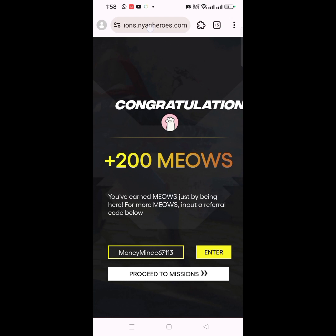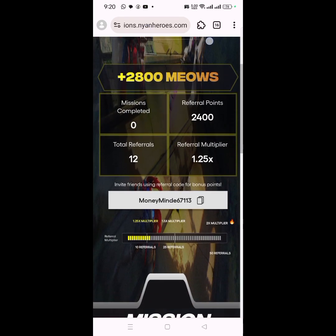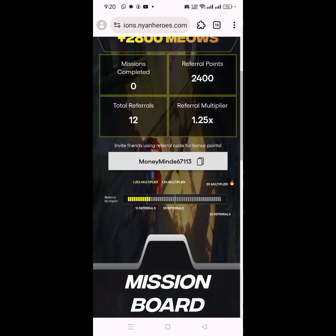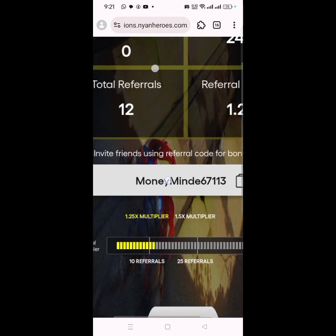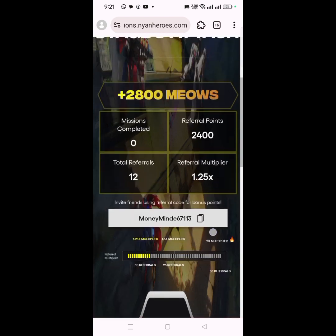Once you enter the referral code and click enter, they're going to reward you with an extra 200 mil points — you need those to get to the threshold. As you can see, I'm currently at 2,800 mil points. I got most of it from referring friends — I've referred about 12 people so far.